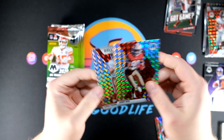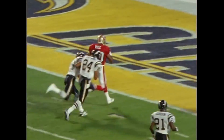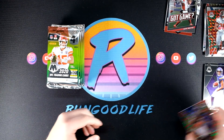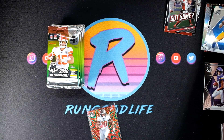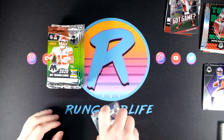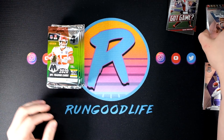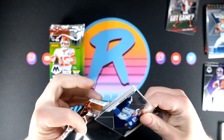Overall that mega box was solid — nothing crazy that jumped off the page, but nothing horrible either. Some decent cards. Let's get into the second one and do a recap at the end. There were quite a few cards I'd put in the hits column — maybe three to five dollar cards, a couple ten dollar cards.